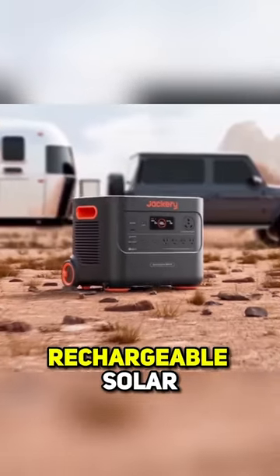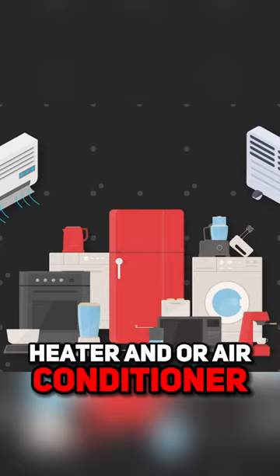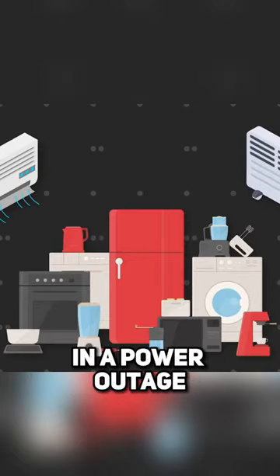A single 3,000-watt rechargeable solar generator won't be able to power all of your appliances, heater, and air conditioner in your apartment in a power outage.